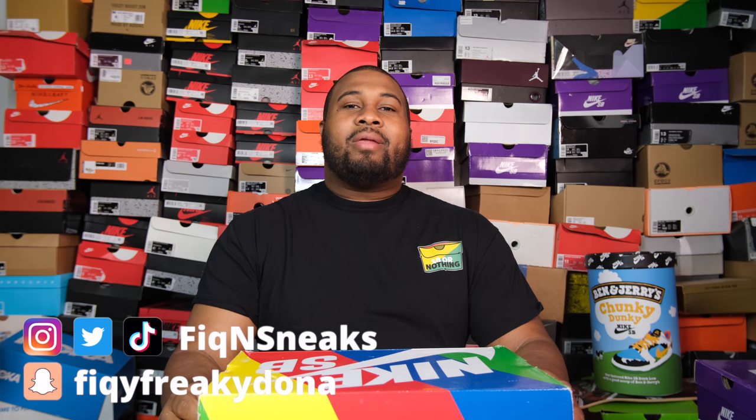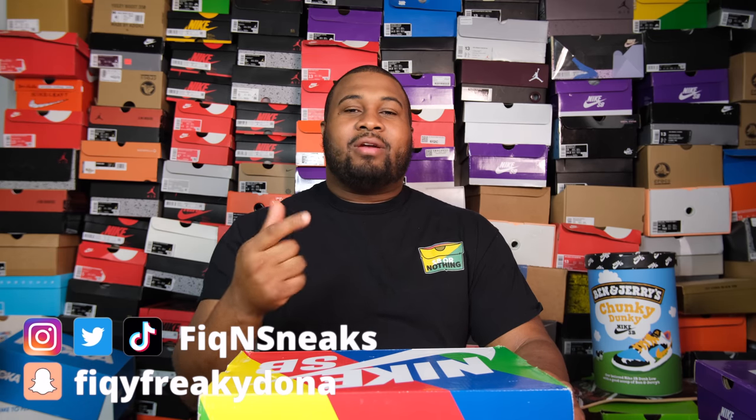I've been waiting for these. I'm actually geeked that I got these — these are so much better in person. Make sure to check me out on all social media platforms like Instagram, Twitter, Snapchat, Facebook, TikTok. But let's hop into the review of this nice clean shoe.